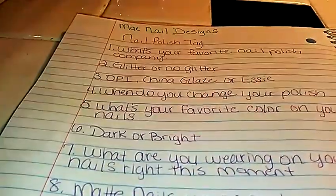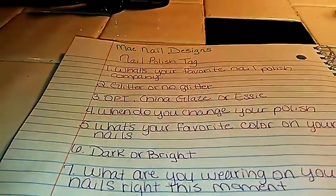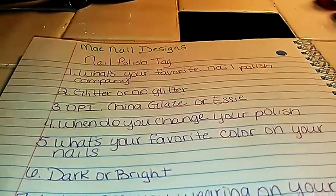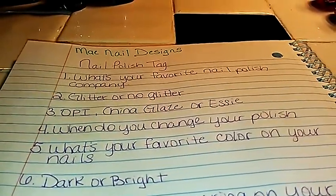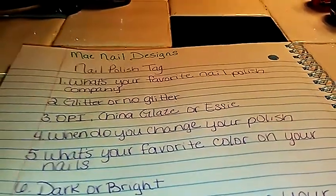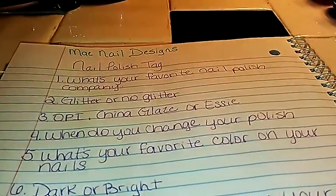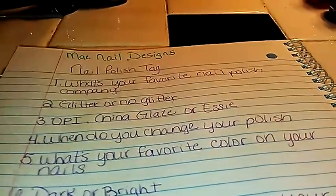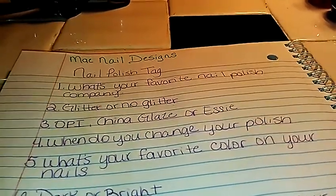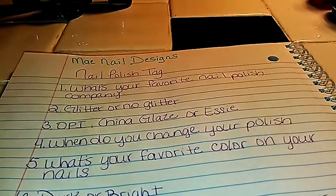The next question is: when do you change your nail polish? Well, it just depends. Sometimes I'll do a design or paint my nails and I'll leave them on until I have to do a refill, then I'll change them. But then there's times that I just get tired of the color. So I'm going to say most of the time, once a week.